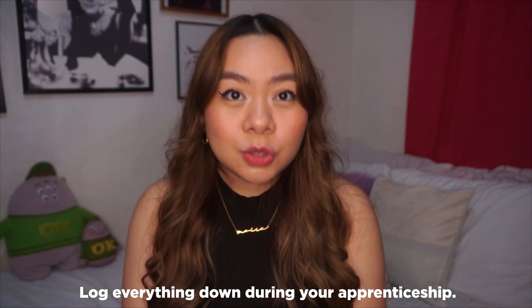The next tip also during your apprenticeship is to log everything down. In architecture, two years of apprenticeship is required and you have to write down all the number of hours spent on work and what type of work you did. I'll make a separate video about all the requirements and how to do the logbook, because it can be confusing. My advice is to write down every day how many hours you spent on tasks like answering submittals or doing a presentation. Log everything down.